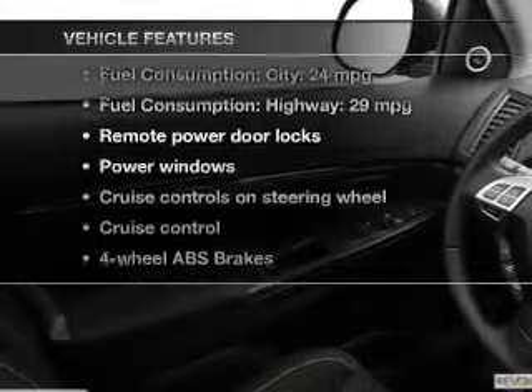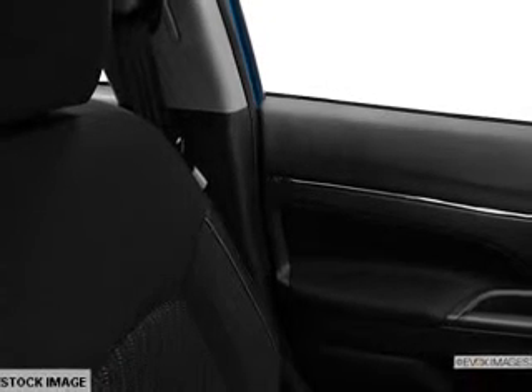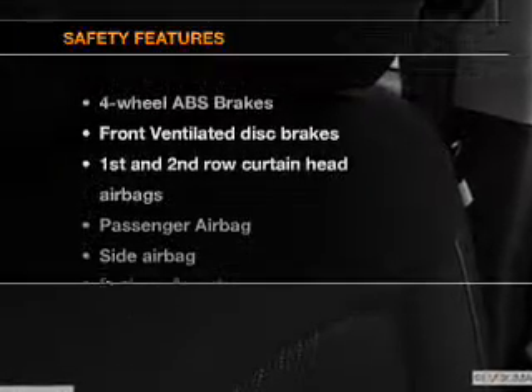With these notable features, you won't want to miss out on the opportunity to own this amazing ride: power door locks, power windows, cruise control, Bluetooth wireless, an AM-FM stereo with a CD player, satellite radio, and power mirrors.